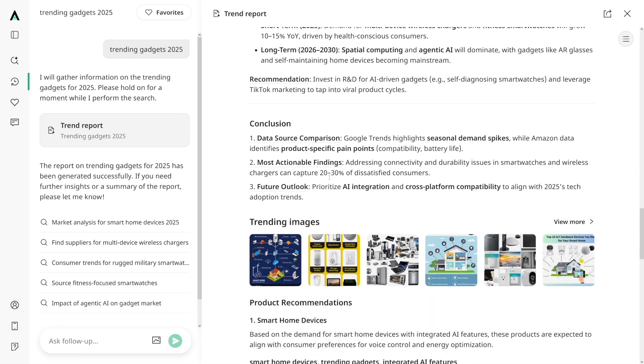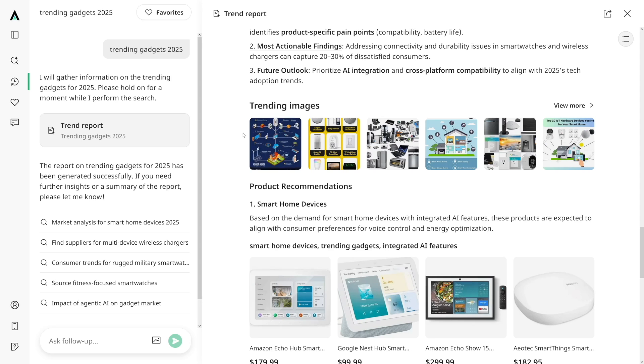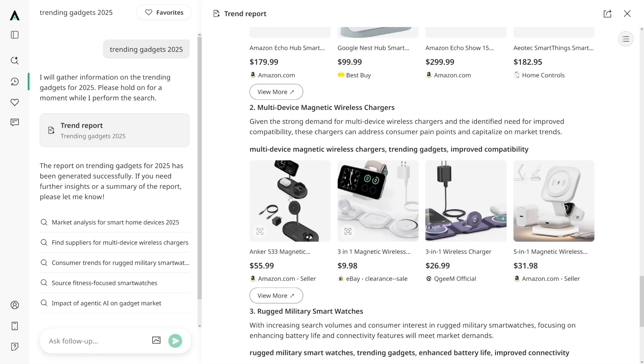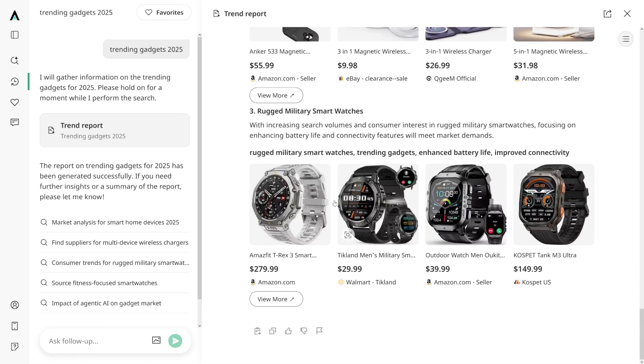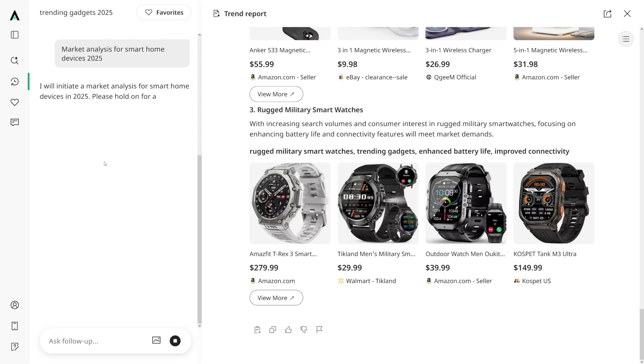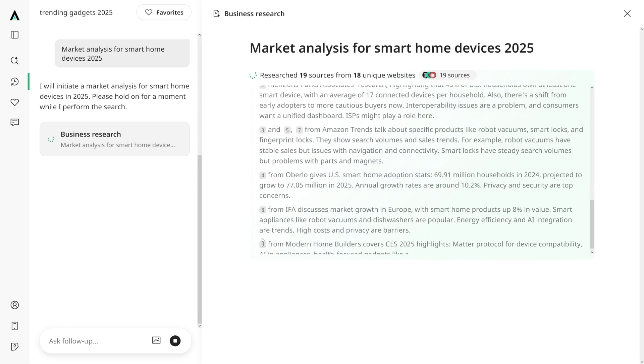Now let's go back to the trend report. You can see the conclusion tab and some of the trending images. If you want to go back to smart home devices, you get the products and various sources where you can find them. It already gave us some recommendations for magnetic chargers and smart watches. If you want to ask any follow-up question, this is the place for it — you've got suggestions here, or you can just type whatever you're interested in and it's going to do the research again based on your prompt.